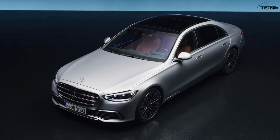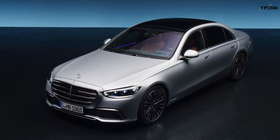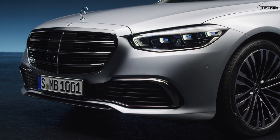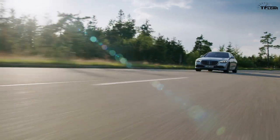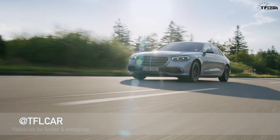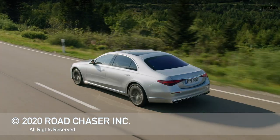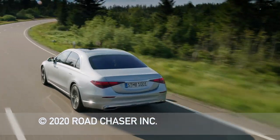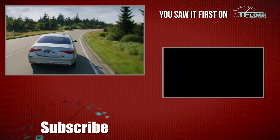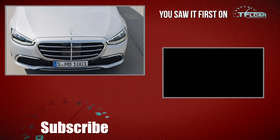What you see in the 2021 S-Class will filter down to many Mercedes-Benz vehicles in the next few years, and then to other brands. When we finally get the test drive, we'll be able to tell you more about the groundbreaking features. This is Nick Miles with a first look at the 2021 S-Class for TFL Car — check out TFLcar.com for more news, views, and real reviews.